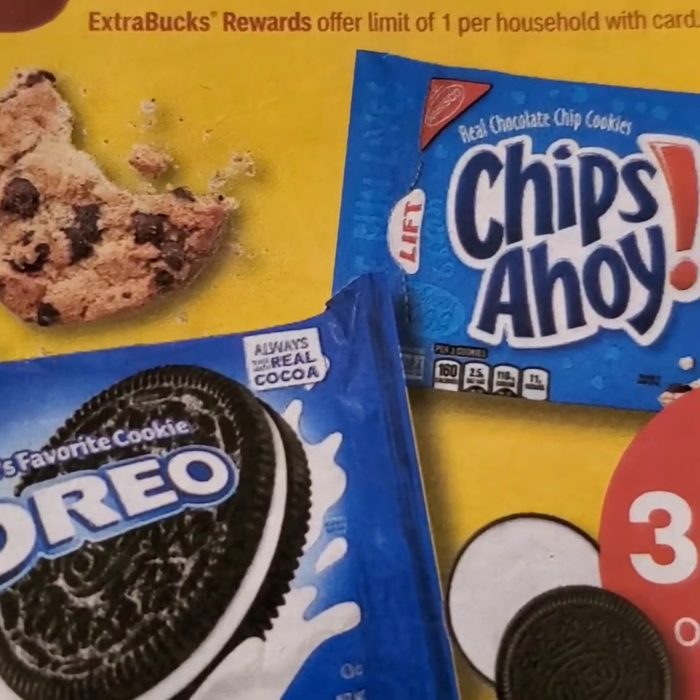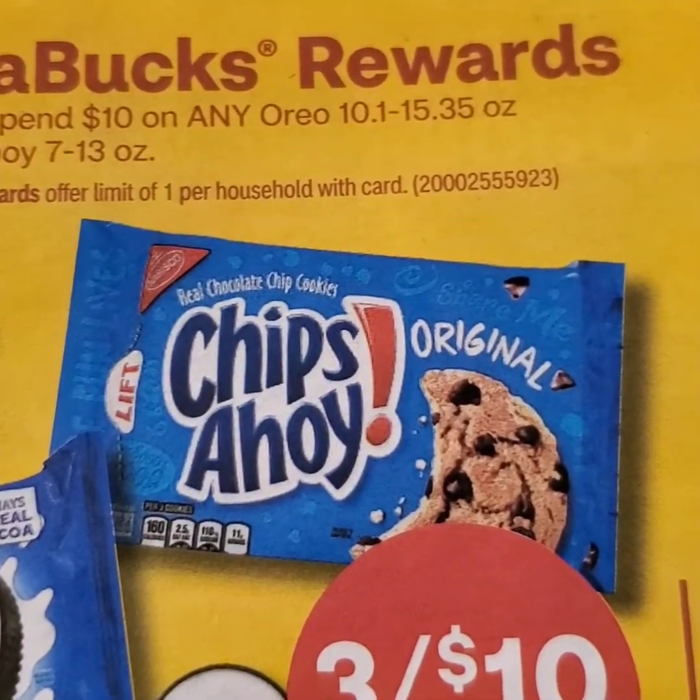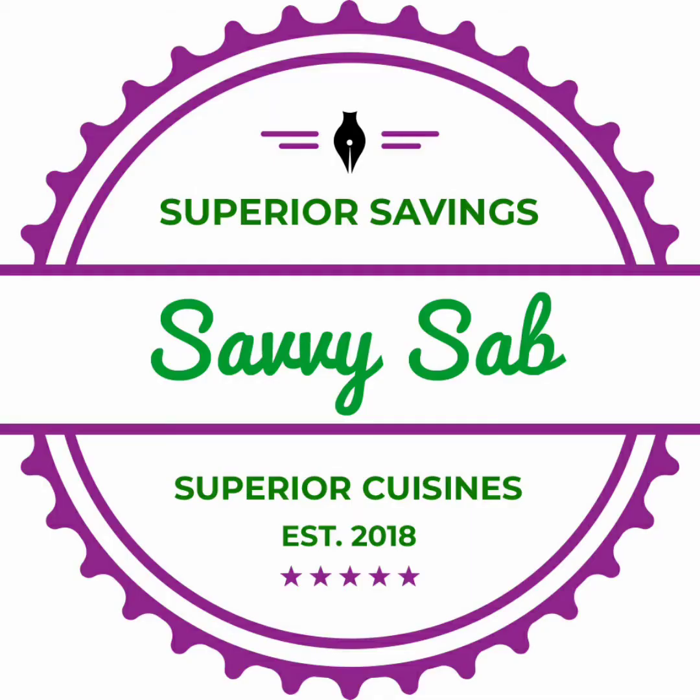So that about sums everything up with your girl Savvy Sab. Out of all the deals I mentioned, I will probably do about 4 to 5 deals. If you have not given this video a thumbs up, please do so at this time. I thank you so very much for watching, and as always, see you next time — bye!